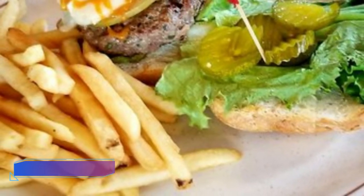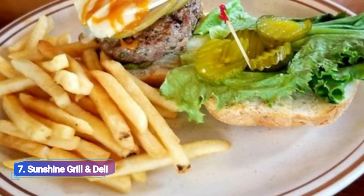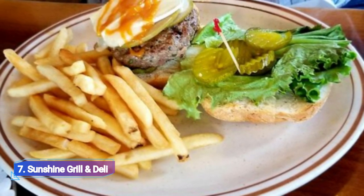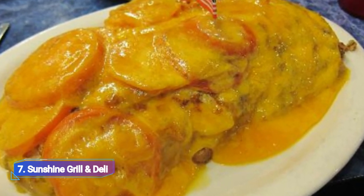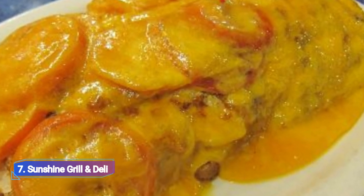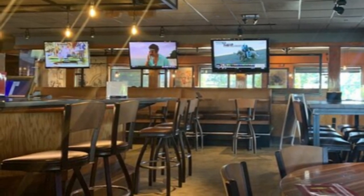7. Sunshine Grill & Deli. Delicious deli fare like breakfast platters, wraps, handmade pancakes, and more are available at Sunshine Grill & Deli. You must have one of their famous club sandwiches, which are available with your choice of gammon and Swiss turkey, tuna salad, or tender grilled chicken.